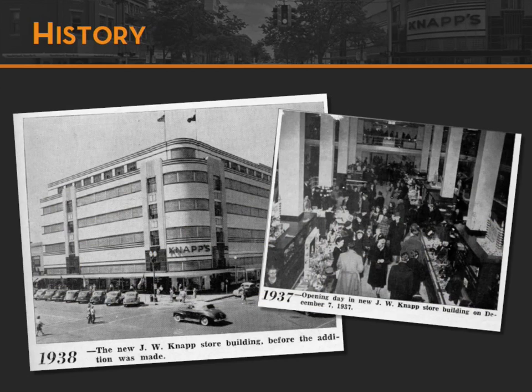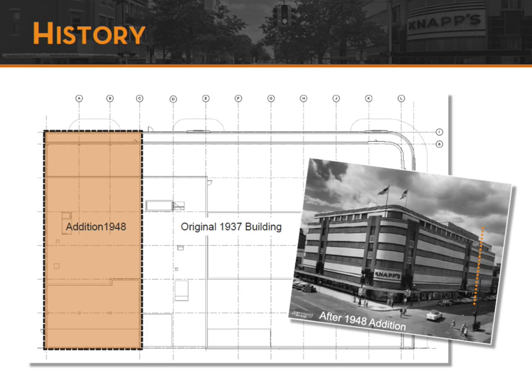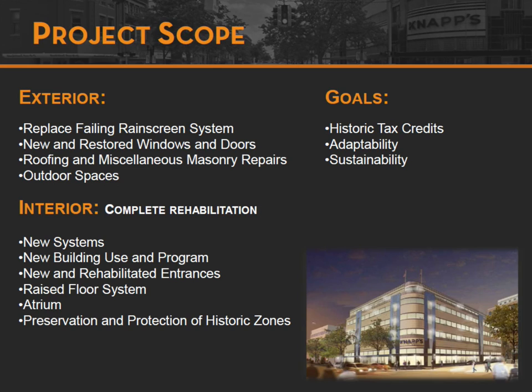It opened in 1938, and in 1948 it went through a big expansion. The interesting thing is that while the exterior looks exactly the same and you can't tell the difference from the interior, it was actually two different types of structures. We're going to focus on the 1937 structure, which is a little more interesting. The 1948 structure really adhered to a clay tile backup system — two totally different structural systems.